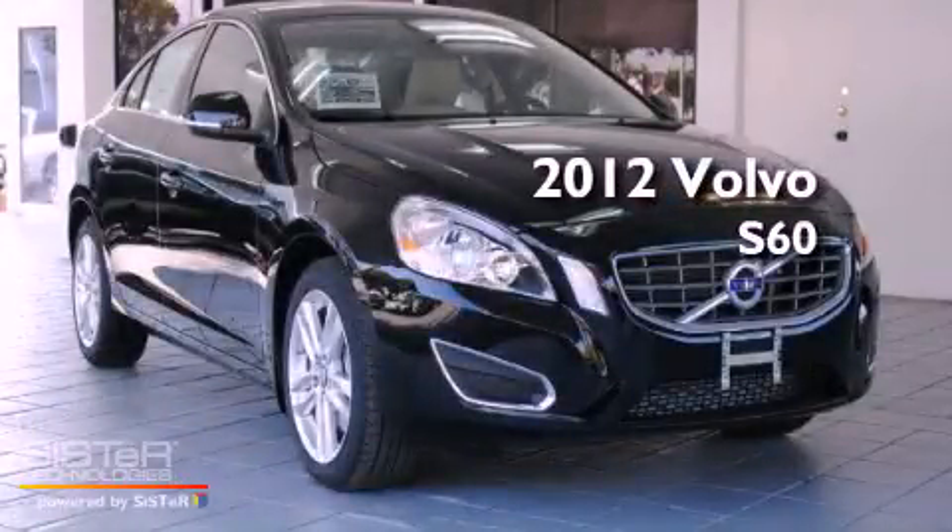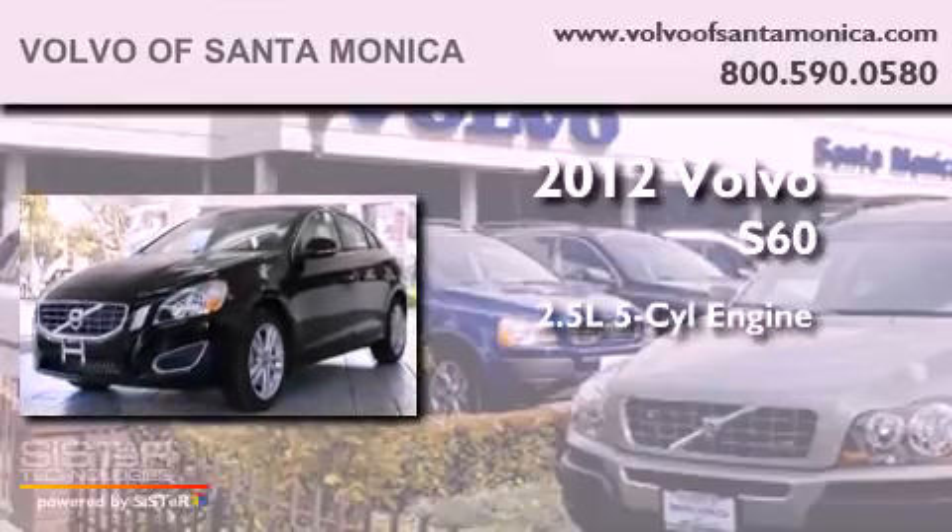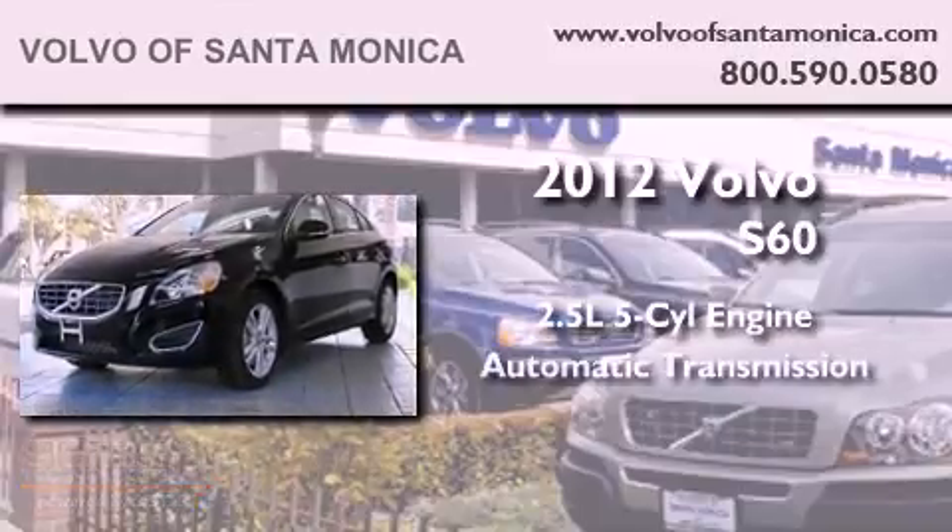This is a brand-new 2012 Volvo S60. It features a 2.5-liter 5-cylinder engine and an automatic transmission.